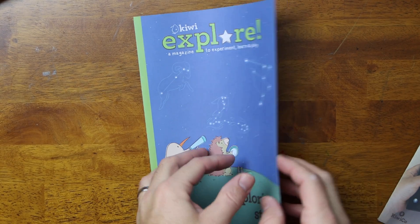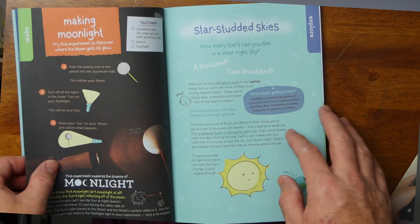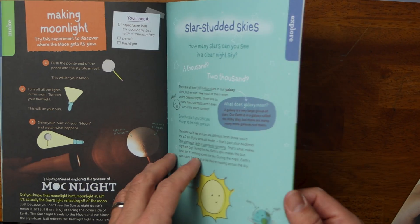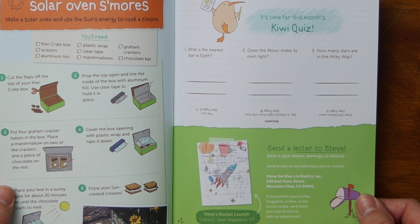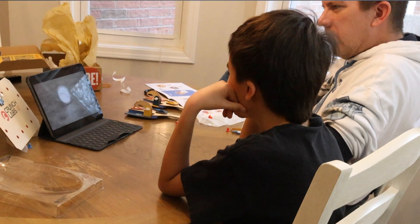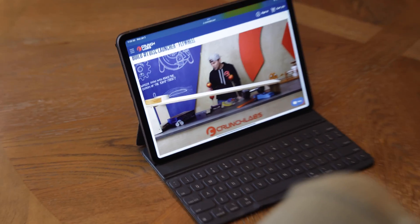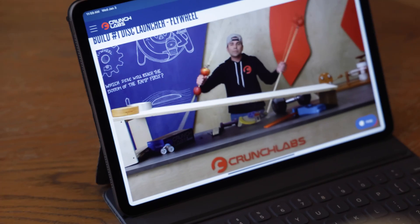Which kit has the greater educational value? KiwiCo has in each box included handouts that go over in great detail the physics topics covered in their build. The handouts are bright, easy to read, and quite enjoyable. However, from my perspective, they just cannot compete with the online videos from Mark Rober. As a former high school science teacher myself, I was impressed with the level of engagement he was able to capture from beginning of the video all the way to the end. These videos are better than his YouTube channel as he really dives deep into the physics and engineering while keeping it simple with impressive visuals and demonstrations.